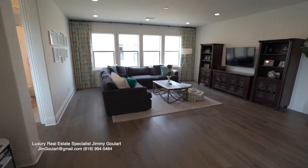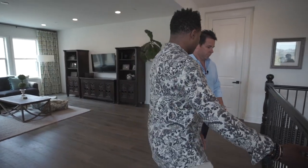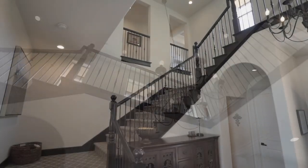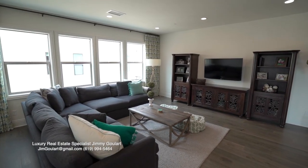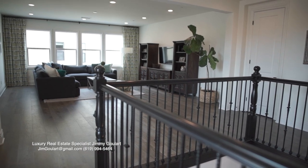There are a lot of different statements in this home, and I love this stairwell here. All the custom ironwork really sets the tone and the vibe — it's very modern, clean lines, that's what everybody's looking for. And here's another huge space: the loft.